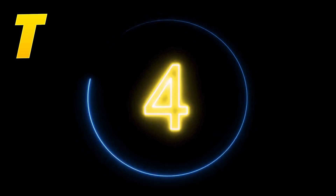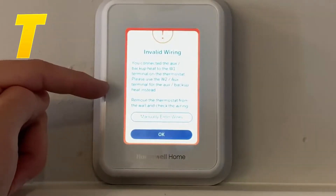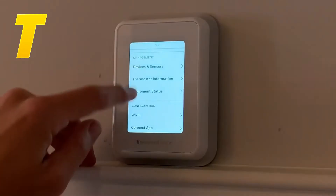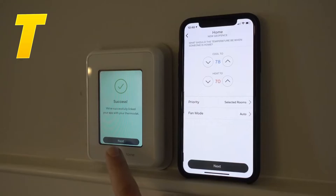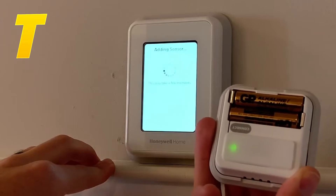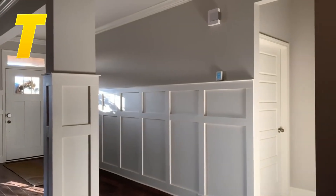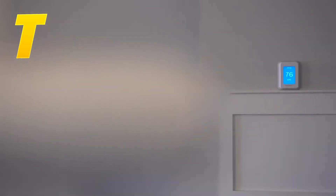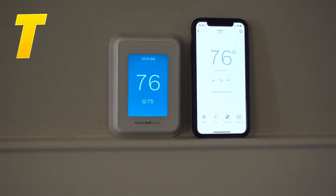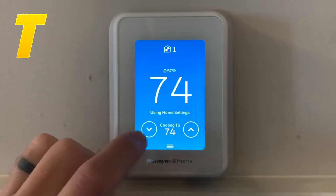Coming in at number 4, the Honeywell Home T5 Plus Smart Thermostat offers a range of features including geofencing, adaptive learning, and smart home integration. The T5 Plus is designed to learn your schedule and adjust the temperature based on your habits, which can lead to significant energy savings. Its geofencing technology ensures that the thermostat only heats or cools your home when it needs to, reducing waste. It also integrates seamlessly with various smart home systems, providing a versatile and efficient solution for managing your home's climate.